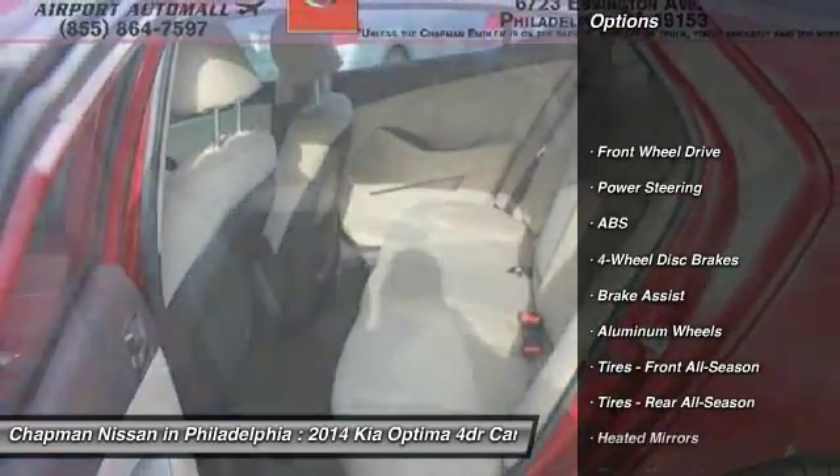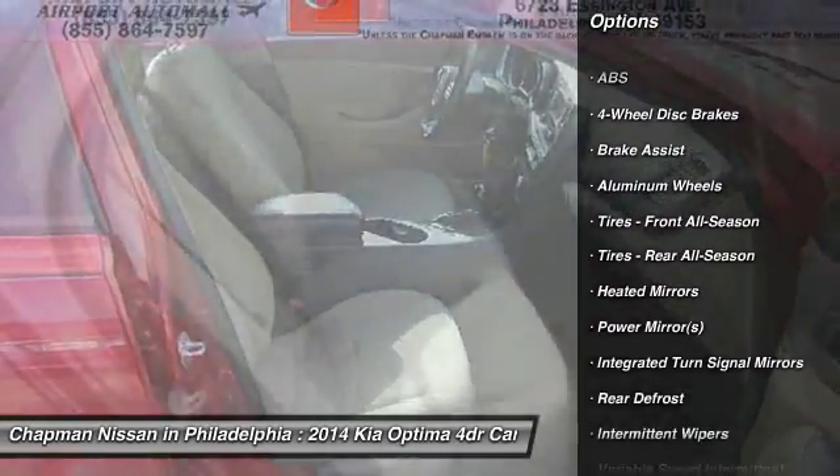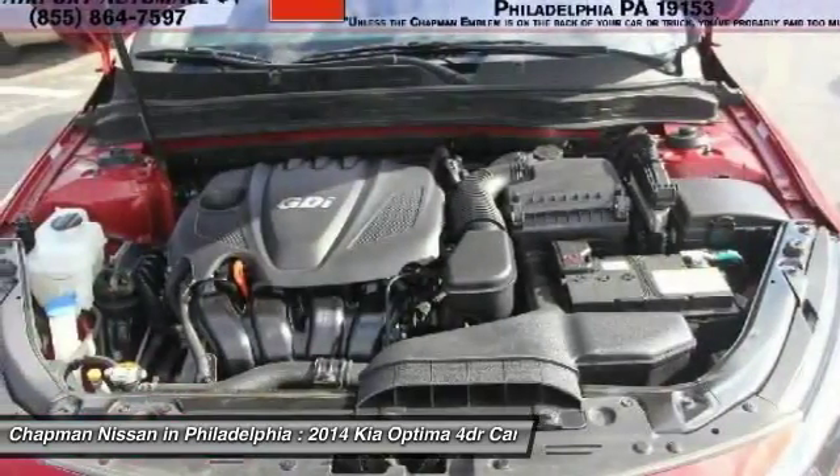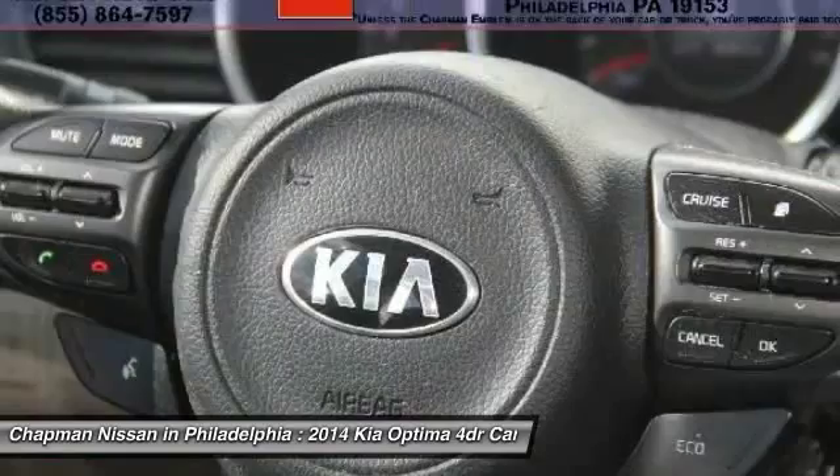If you like features and options, this vehicle has a ton. This Optima gets good fuel economy with an estimated 34.0 MPG on the highway. It is Remington Red Metallic.